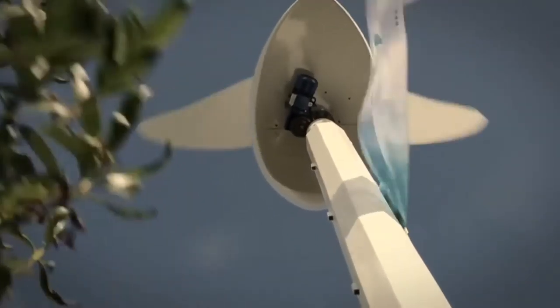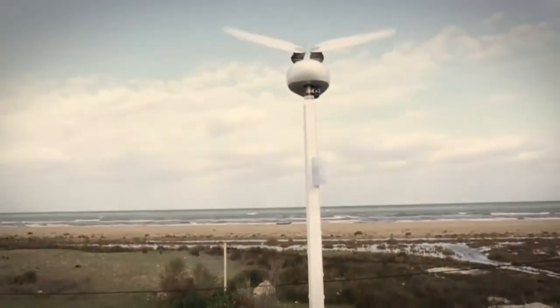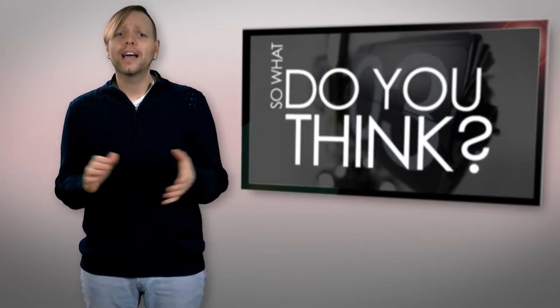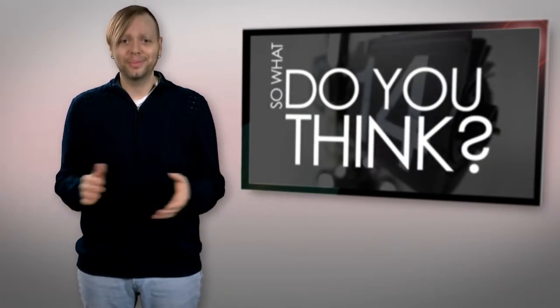The turbine is still under testing as Tire Wind gathers data on the unit's power efficiency, aerodynamic behavior, material resistance, and stress over the mast, but the company has plans for a large-scale version for use in either onshore or offshore applications. Do you think that a better designed wind turbine will lead to greater renewable energy adoption? Tell us what you think in the comments below.